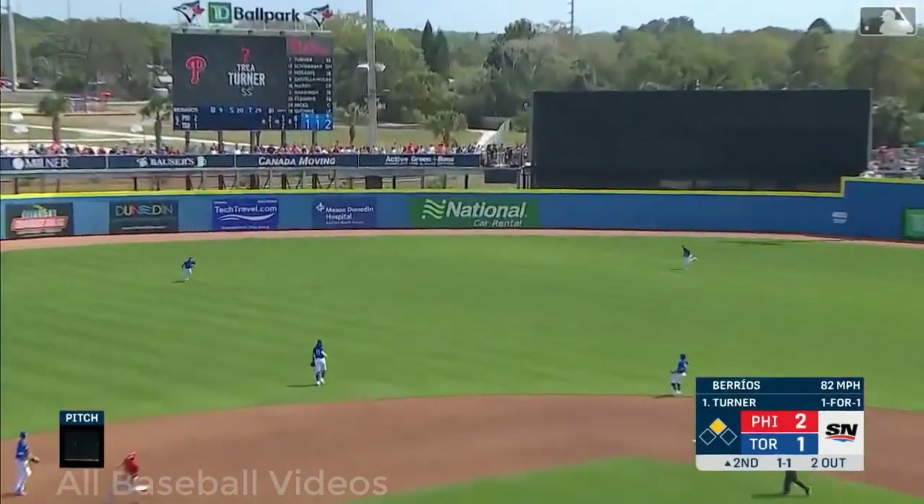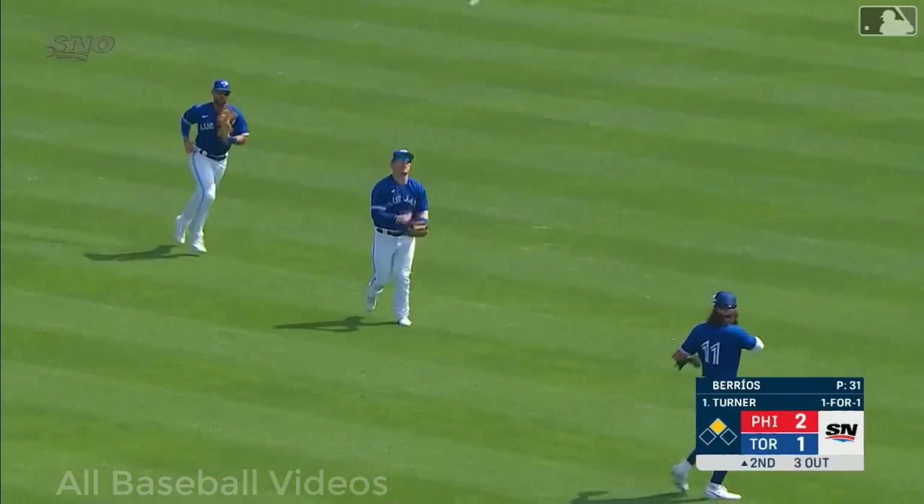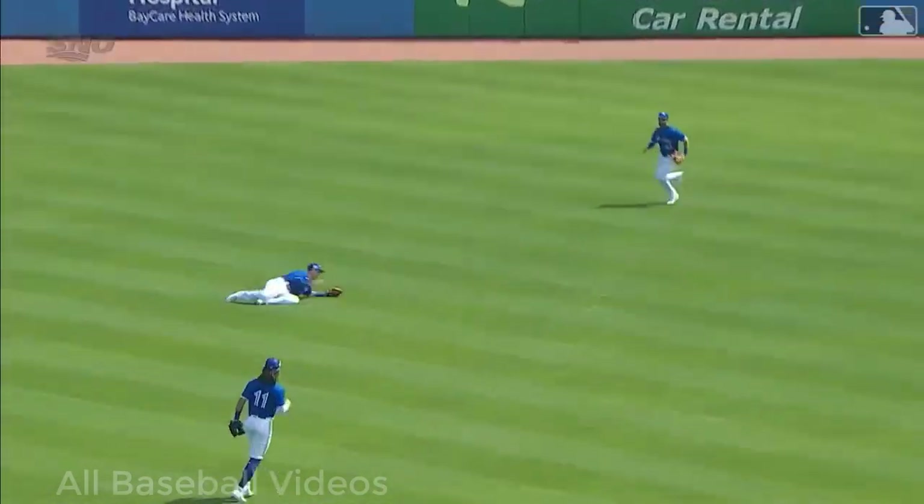Turner got a hold of the breaking ball, lobs it to left — Varsho streaking on, makes the diving catch! What a play to retire the side!